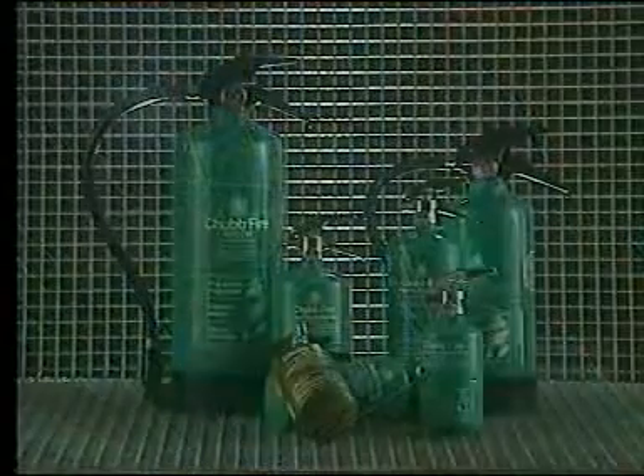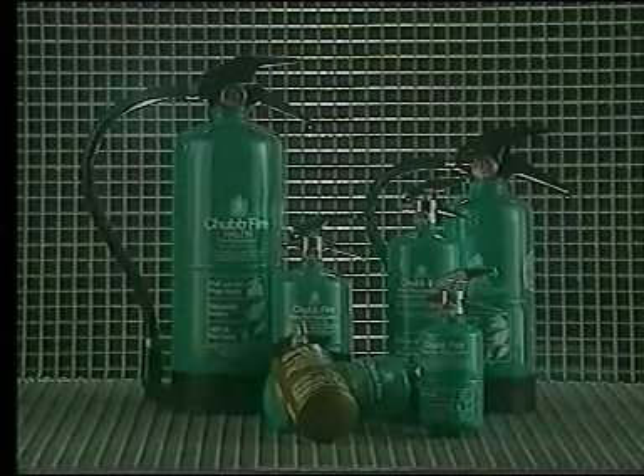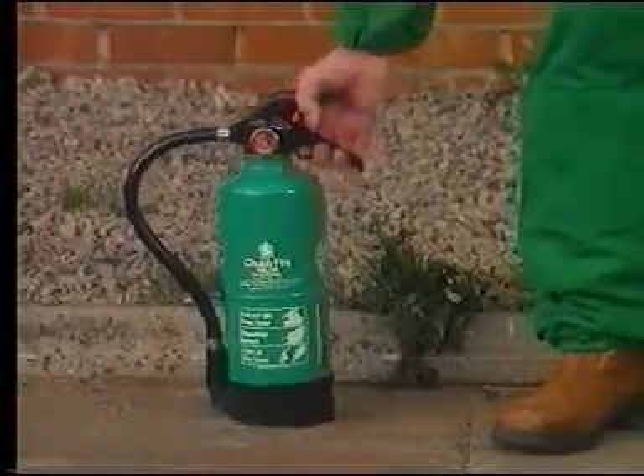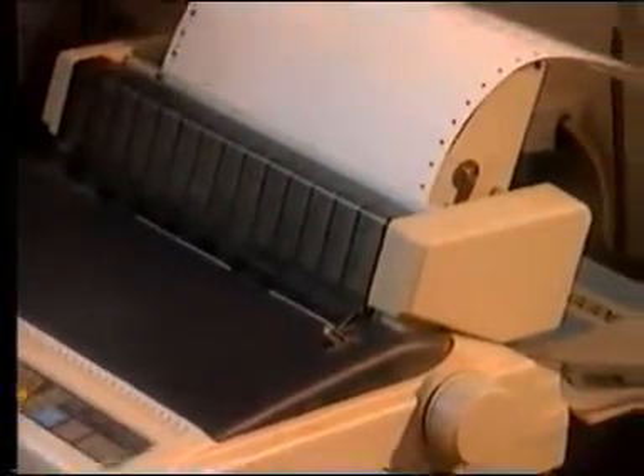You may also still have halon extinguishers, coloured green, where you work. Halon is an ozone-depleting substance and is no longer manufactured — halon extinguishers are being phased out. However, these may be used on fires involving flammable liquids and gases, and are also suitable for use on live electrical equipment.